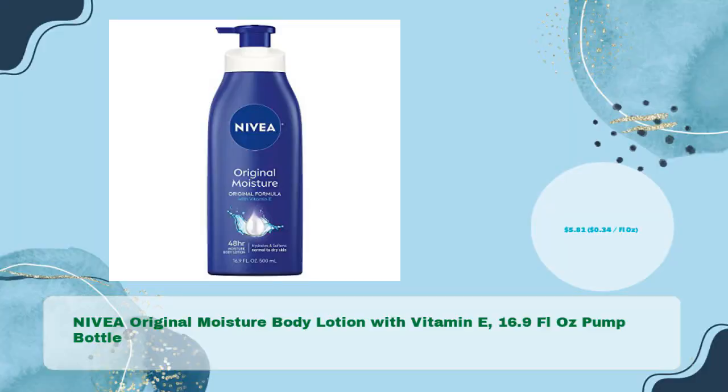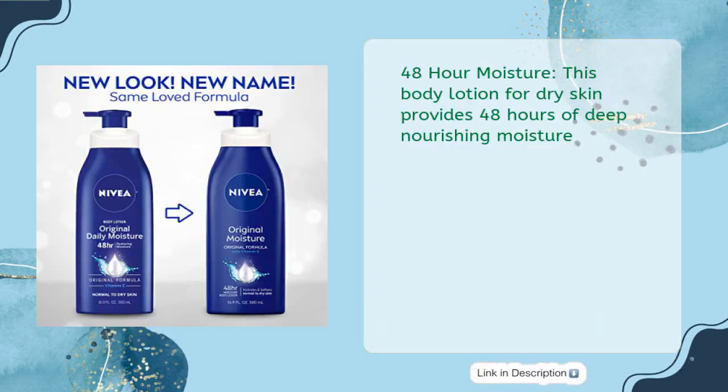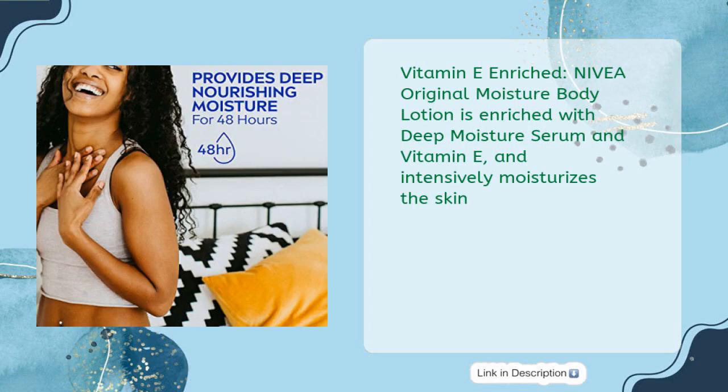Nivea Original Moisture Body Lotion with Vitamin E, 16.9 FL Oz Pump Bottle in just $5.81 — 34 cents per fluid oz. 48 Hour Moisture: this body lotion for dry skin provides 48 hours of deep nourishing moisture. Vitamin E Enriched: Nivea Original Moisture Body Lotion is enriched with deep moisture serum and vitamin E, and intensively moisturizes the skin.